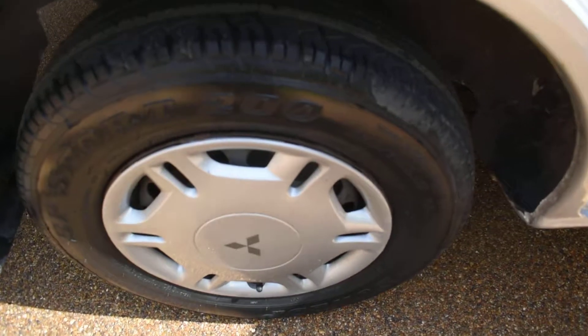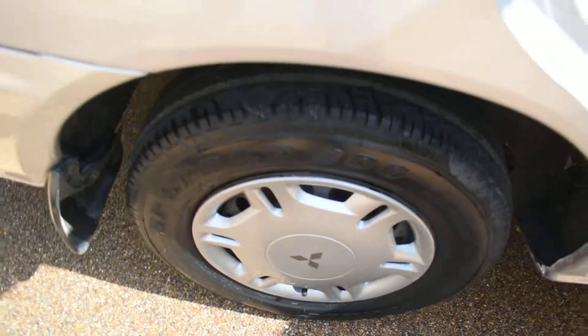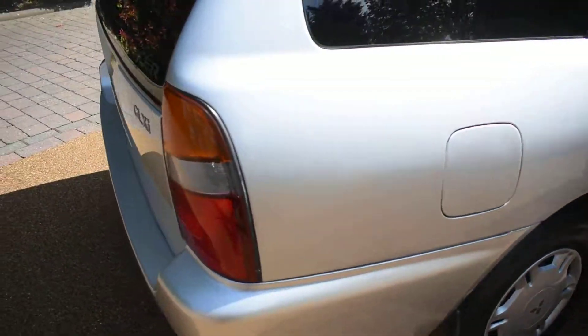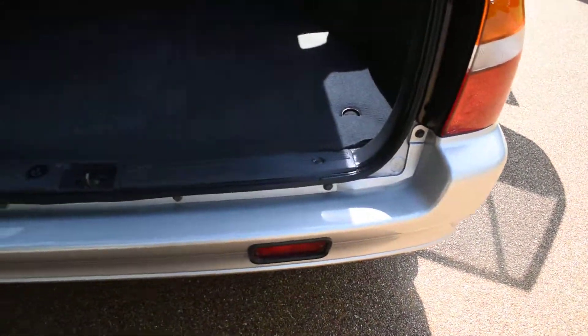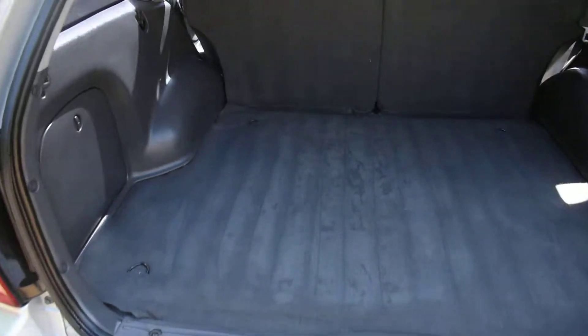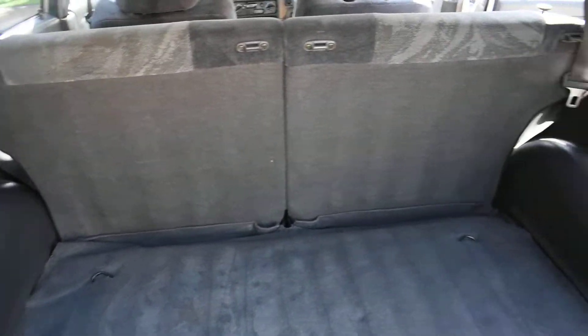Here we have the offside rear wheel, which is all lovely. There's no bad damage to the rear bumper at all — that's all nice. And equally inside the boot is all nice, and all the carpeted area is excellent.